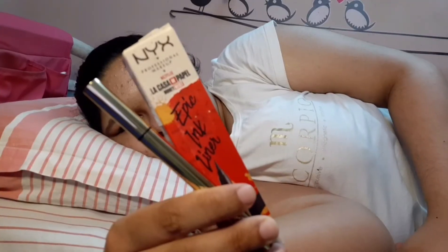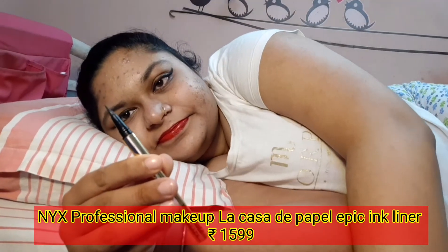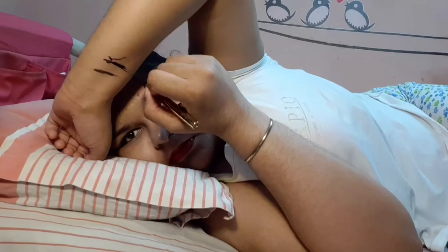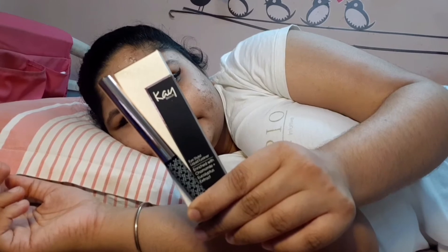This ink liner from NYX Professional is very comfortable to use in pen form to create a winged look. It's quite pigmented, but it has the downside of being expensive and smudges after some time. It's a good one if you want to wear it for a short time.